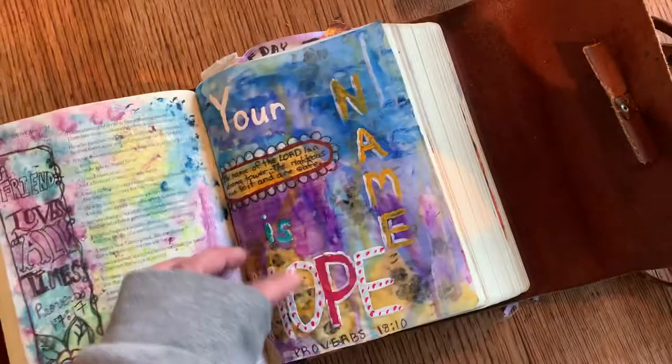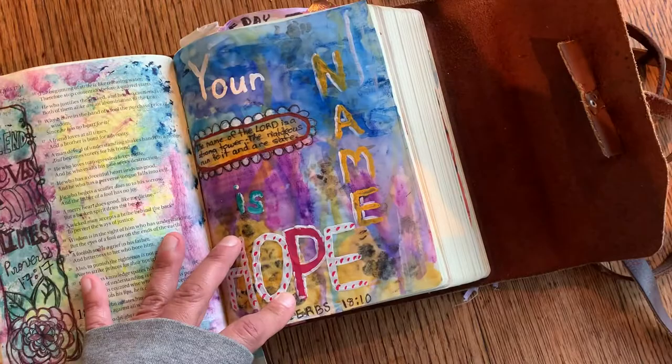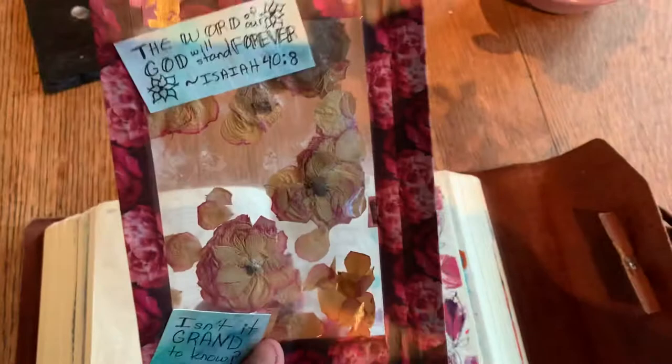This was 'a friend loves at all times,' Proverbs 17:17. This was a tip-in on a piece of vellum paper attached with glue, where it talked about the name of the Lord — it's a strong tower of the righteous, so unto it our safe. It's hope. His name is hope. He's a tower of hope.